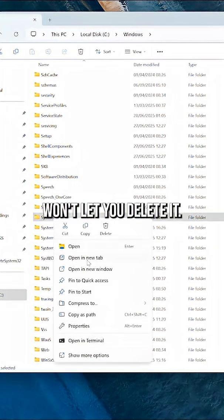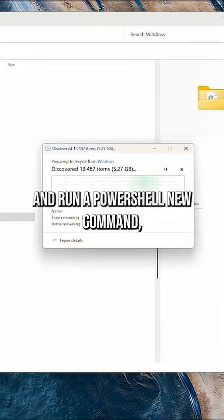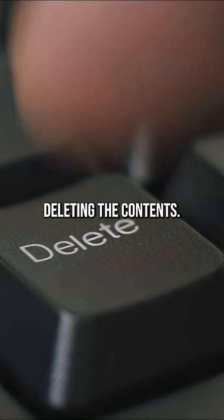By default, Windows won't let you delete it — you'll get a folder access denied error. But if you take ownership, give yourself full permissions, and run a PowerShell command, you can indeed start deleting the contents.